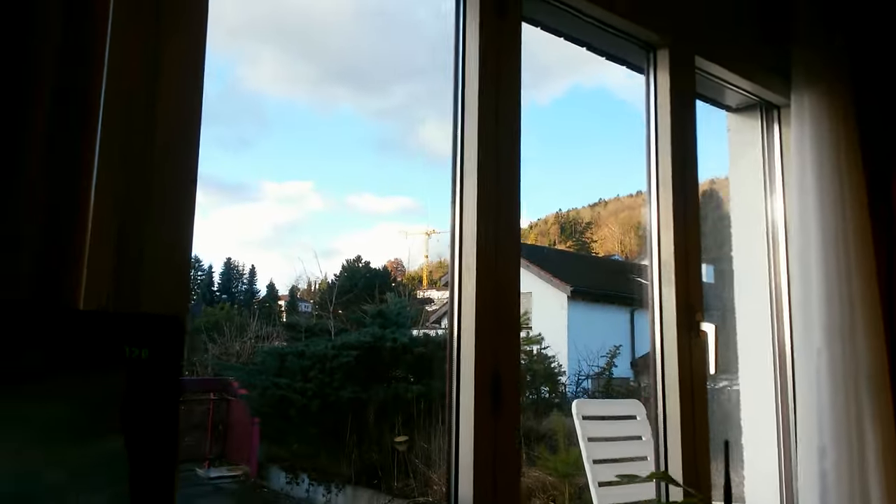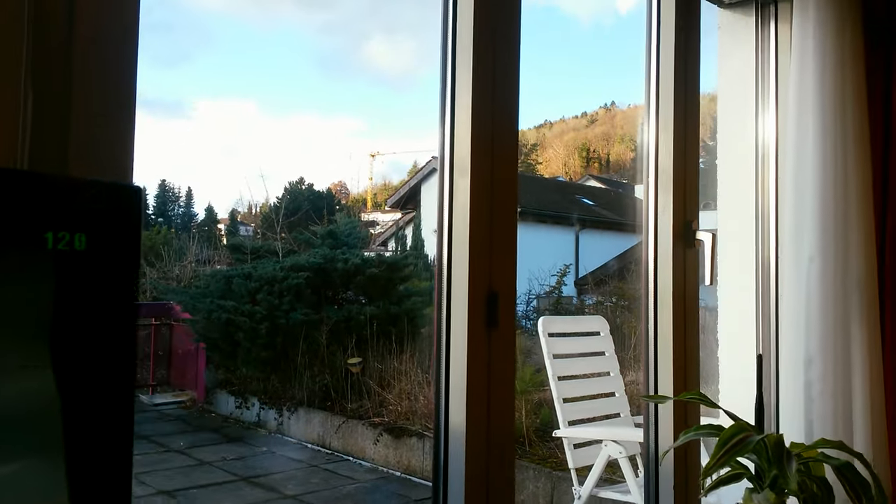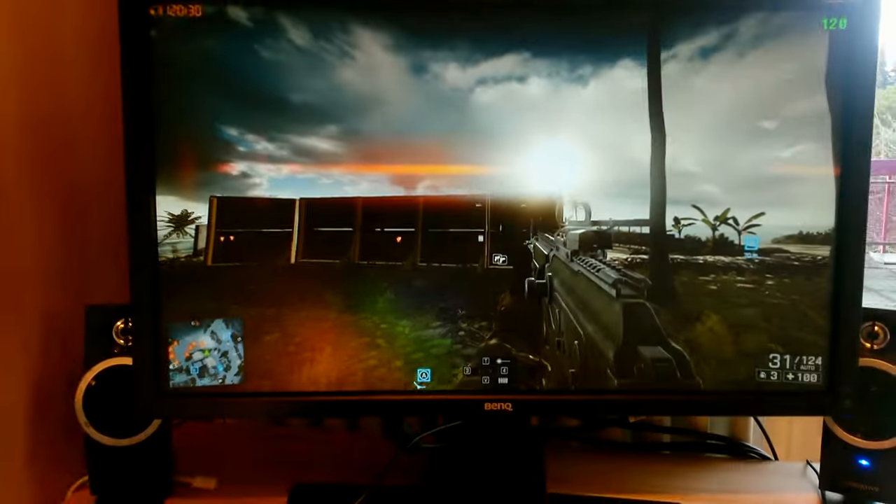But that was pretty much my PC gaming setup. I hope you enjoyed it. As you can see, the sun is shining here in Switzerland. But that was it for today's video — thanks guys for watching, see you in the next one.